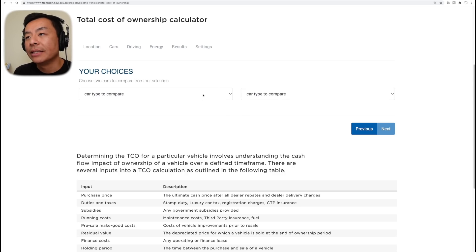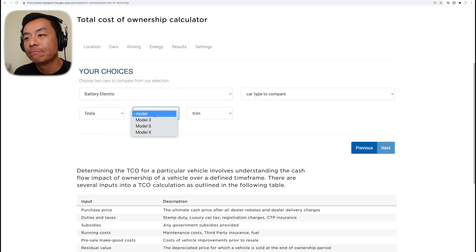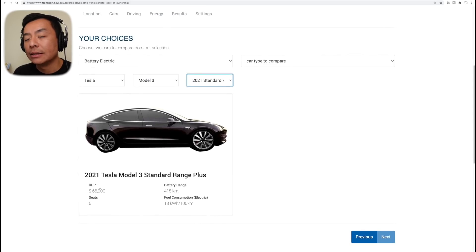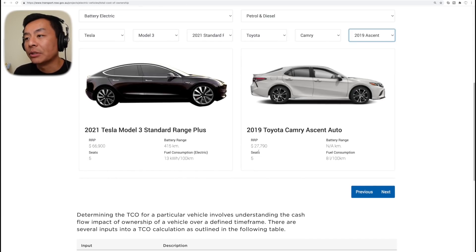We are going to compare today a battery electric vehicle — a Tesla Model 3, 2021 edition SR Plus, $66,900 RRP, with a battery range of 415 kilometers and fuel consumption of 13 kilowatt hours per 100 kilometers — versus a petrol Toyota Camry. They've only got a 2019 Ascent version: $27,990 RRP with fuel consumption of 8 liters per 100 kilometers.